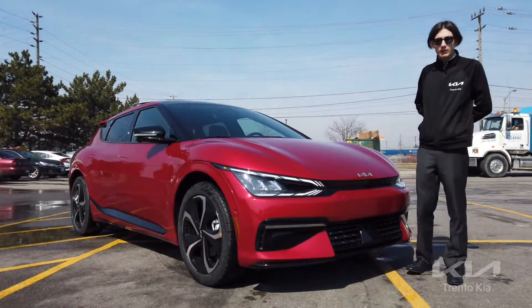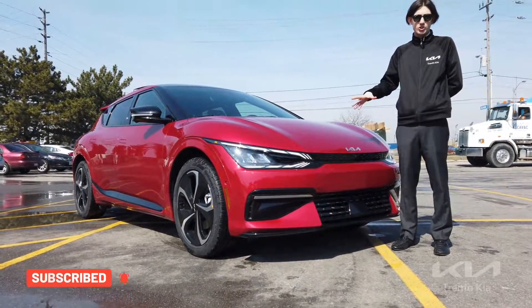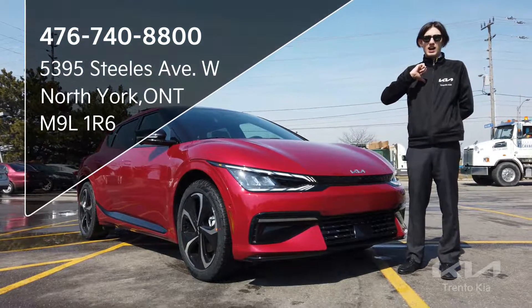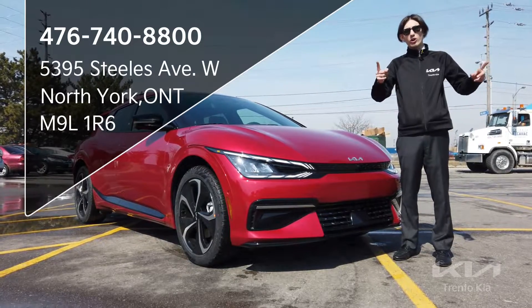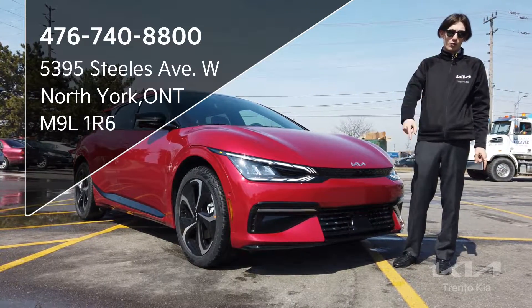This has been a brief overview on the 2022-2023 Kia EV6. If you have any more questions or want more information on Kia products like this, you can message me at michael.t@trentokia.com, or give us a call at 416-740-8800. Thanks again for watching.